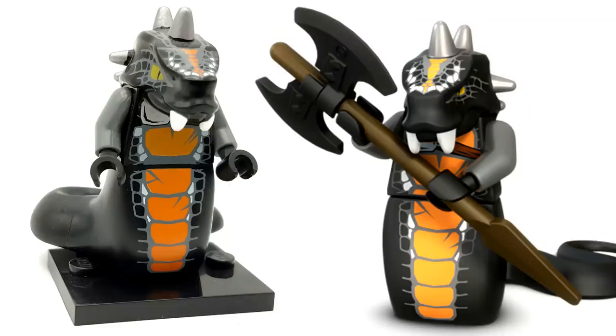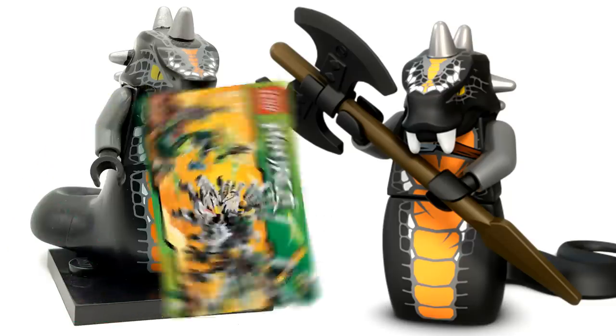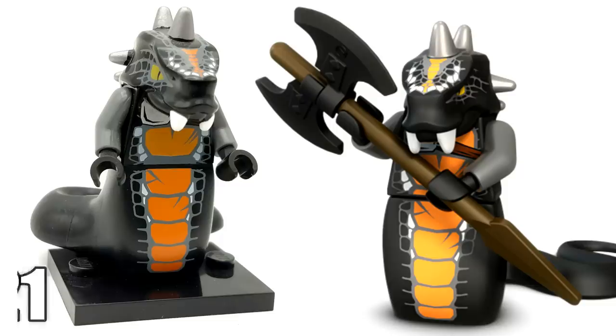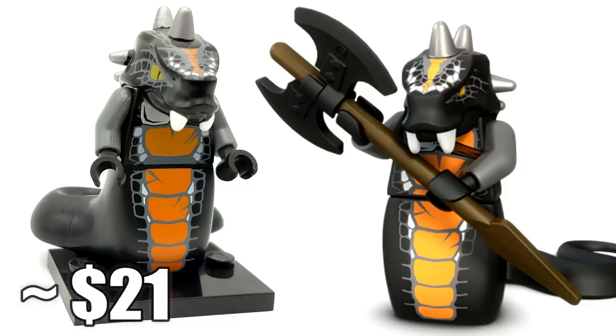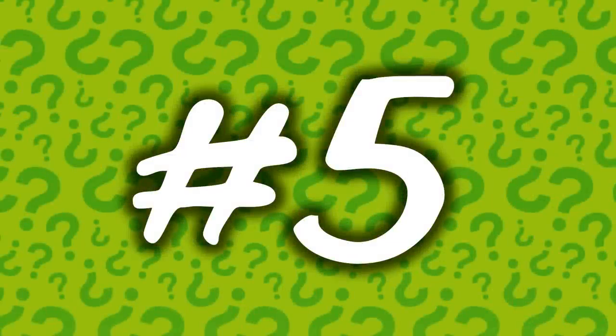Coming in at number 6 is the Constrictai General, Skalidor. You can see that long black snaky tail in the back — he has a lot of really cool printing. He only came in the Epic Dragon Battle set, which was a $120 set back in 2012. This guy now goes for around $21. The Epic Dragon Battle set is still one of my favorite Ninjago sets ever produced and came with some amazing minifigures like Skalidor.